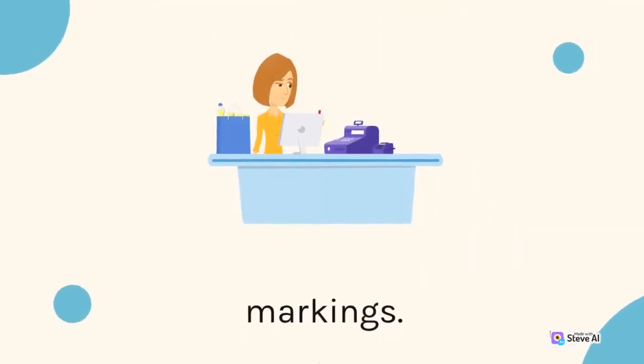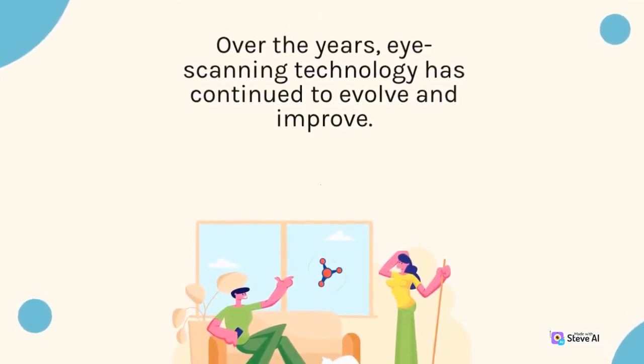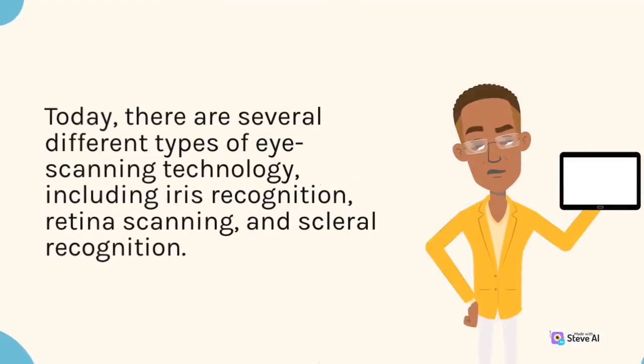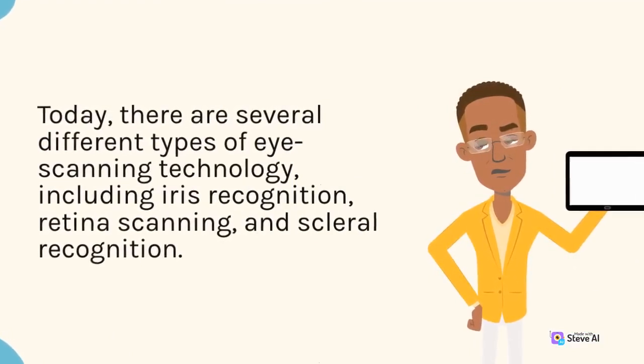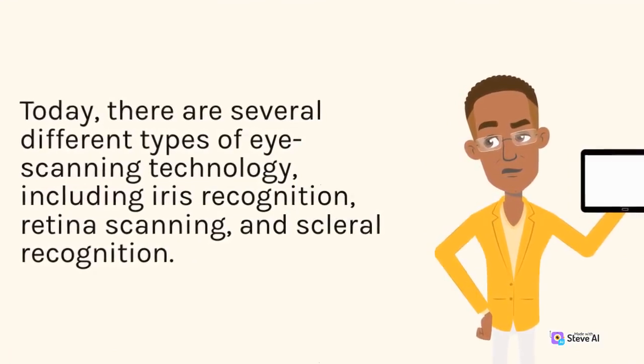Over the years, eye scanning technology has continued to evolve and improve. Today, there are several different types of eye scanning technology, including iris recognition, retina scanning, and scleral recognition.